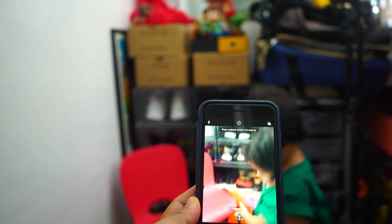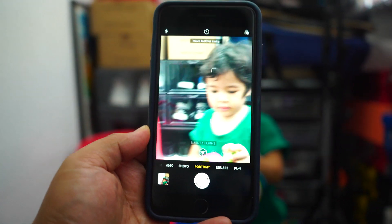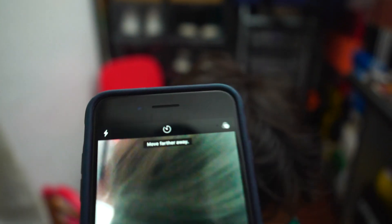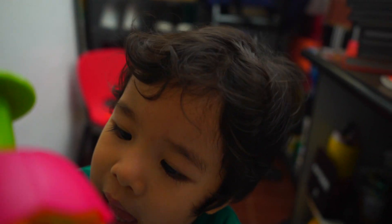This is the iPhone 8 Plus and this is the portrait mode. I love using the portrait mode of this phone, so if you love taking photos of your son using portrait mode, the iPhone 8 Plus is a great deal. Can I take a photo first? Please.